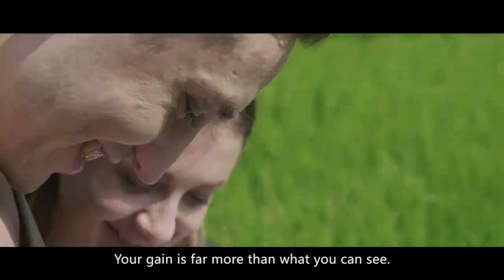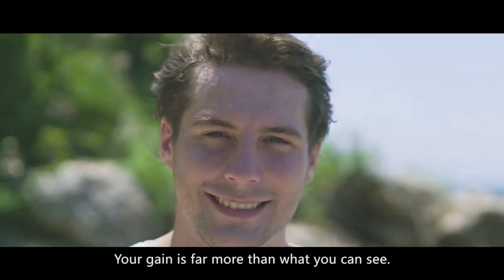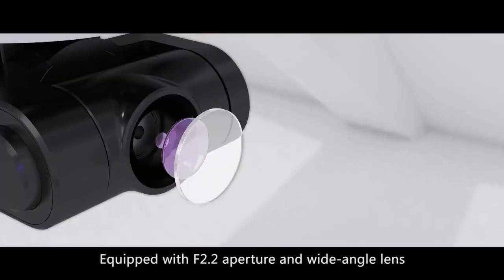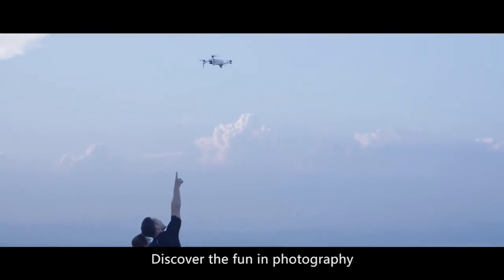Your gain is far more than what you can see. Equipped with f2.2 aperture and wide-angle lens. Discover the fun in photography.